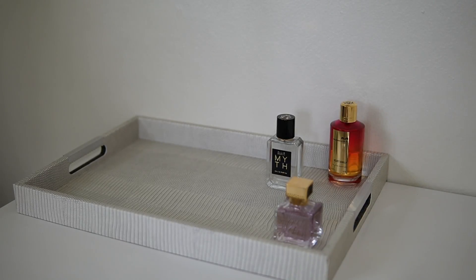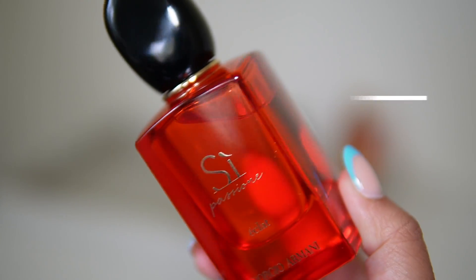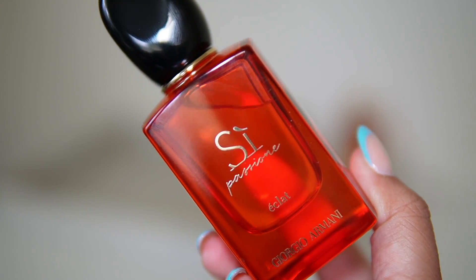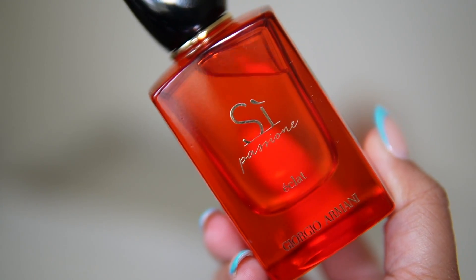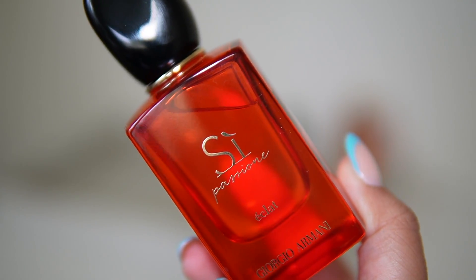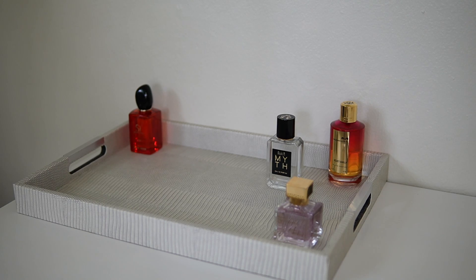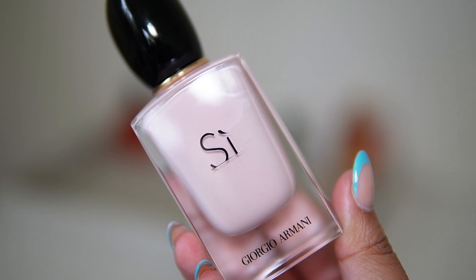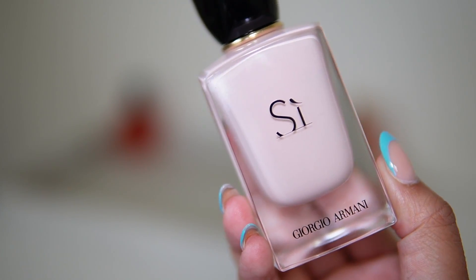Next up I'm adding Giorgio Armani Si Passione EDP — I recently reviewed this fragrance and want to wear it more. It's like a lighter, airier, easier-to-wear version of Si Passione original or intense, and some days I actually prefer that. I'm also adding Si Fiori just because it's springtime — it's beautiful, girly, flirty, fun, and creamy all at the same time.